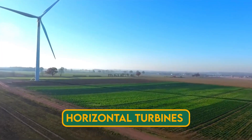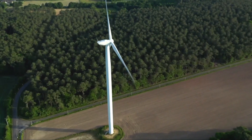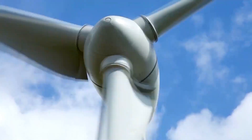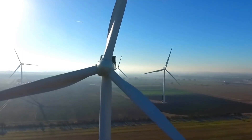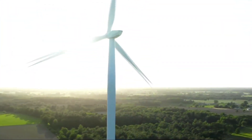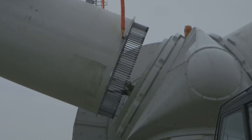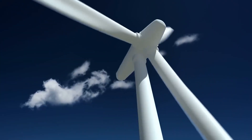Horizontal turbines have a rotor shaft that is parallel to the wind direction and must be actively oriented to face the wind. They have two or three blades that rotate like a propeller, similar to their larger counterparts. Horizontal turbines are generally more efficient and offer a better return on investment. However, they also have some drawbacks, such as being noisy, requiring more space, and posing a threat to birds or other flying creatures.